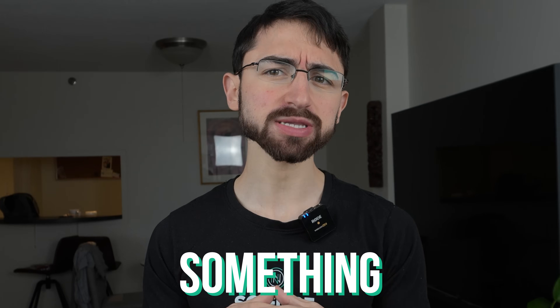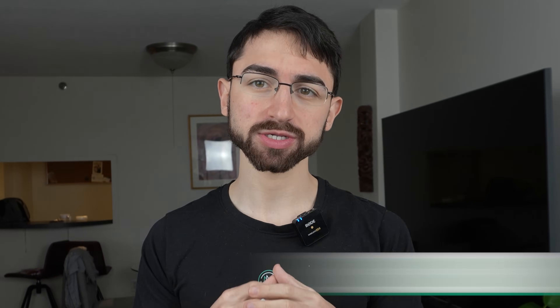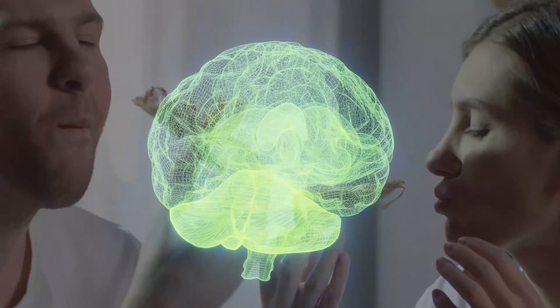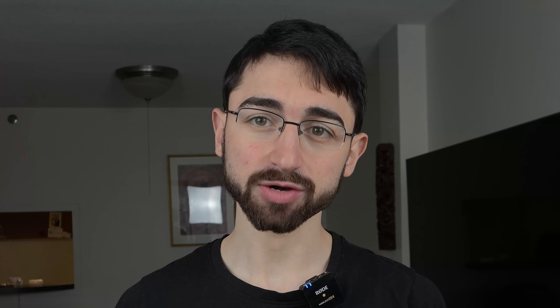But what I'm really asking you is why is the fat mouse fat? The fat mouse is something called an OB OB mouse — a mouse with mutations such that it doesn't produce the hormone leptin. Leptin is a hormone released by fat tissue and other tissues, but mostly fat tissue, that signals to the brain to decrease food intake and increase energy expenditure. In that way, leptin signaling can promote a healthy weight.